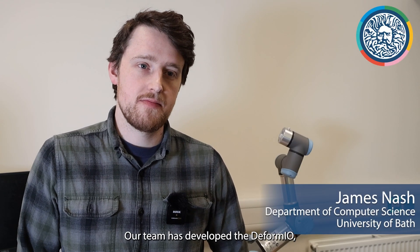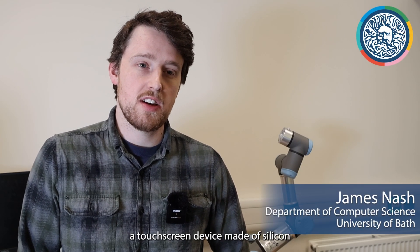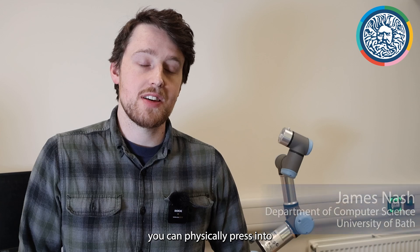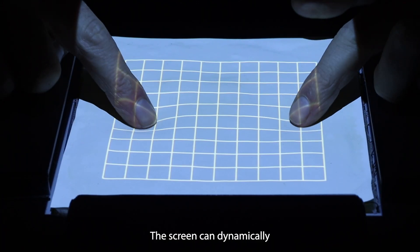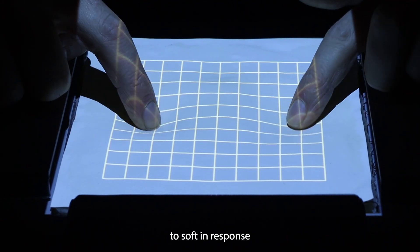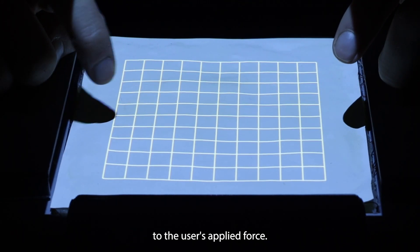Our team has developed Deform.io, a touchscreen device made of silicon you can physically press into and which deforms around your fingers as you do. The screen can dynamically change its hardness from stiff to soft in response to the user's applied force.